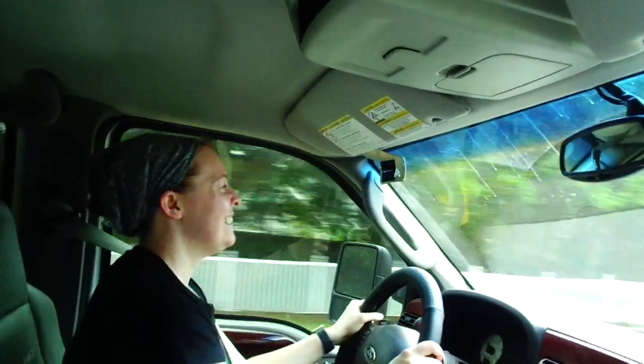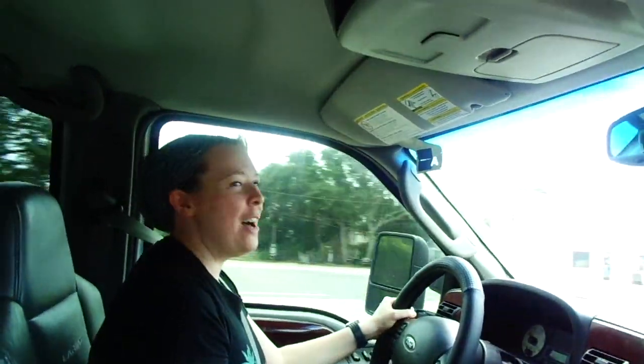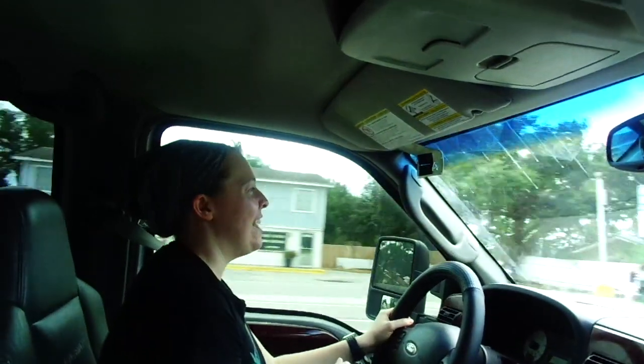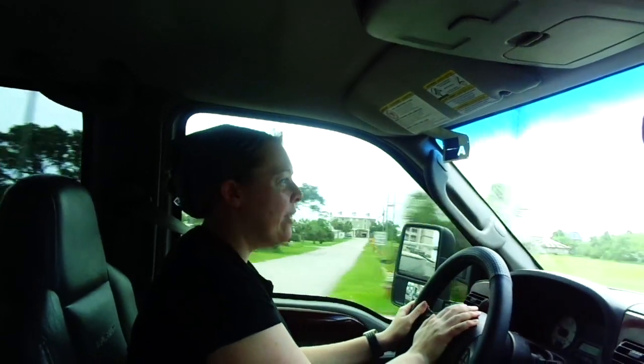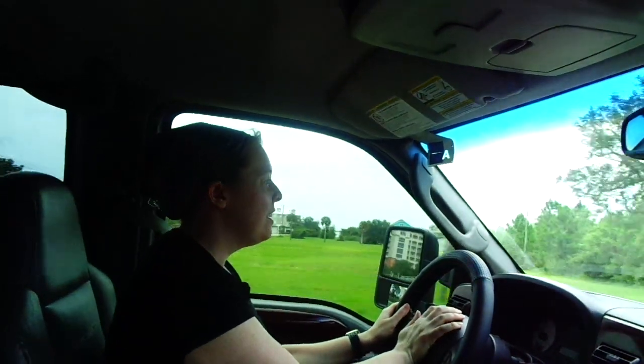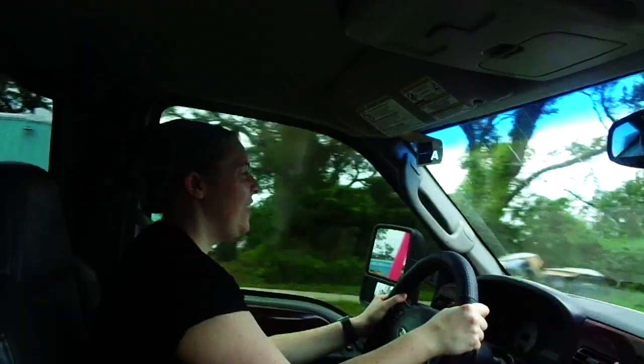I haven't tried the horn yet. There's no way this thing is gonna sound like a Prius horn — it should have some belch to it. We tried out the horn and were a little disappointed. I think we need to upgrade to a blow horn.